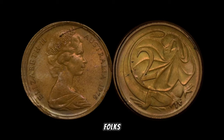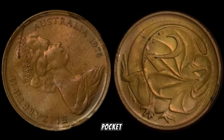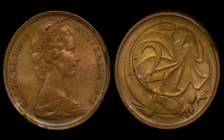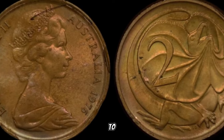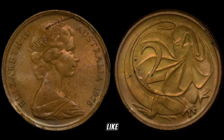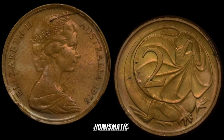There you have it, folks. The 1976 Australia two-cent coin is more than just pocket change — it's a hidden treasure waiting to be discovered. Whether you're a seasoned collector or just starting, keep an eye out for this coin, as it might just be your ticket to big money. If you enjoyed today's video, don't forget to like, subscribe, and hit that notification bell for more numismatic adventures.